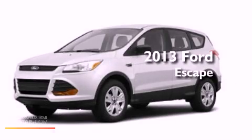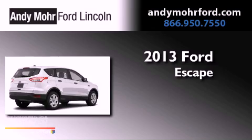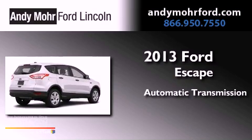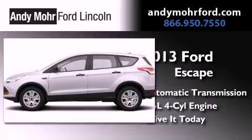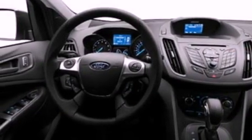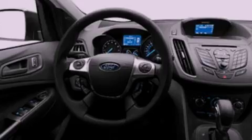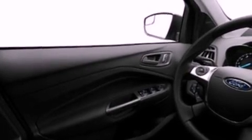This is a brand new 2013 Ford Escape. This crossover has an automatic transmission and an inline four-cylinder engine. Its top features include a multi-link rear suspension, an intercooled turbocharger, XM satellite radio, aluminum wheels, and a tire pressure monitoring system.